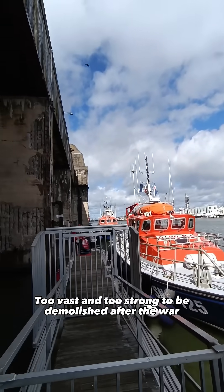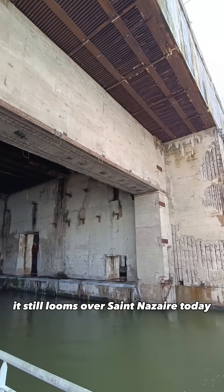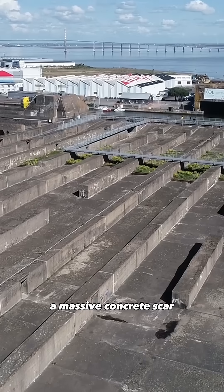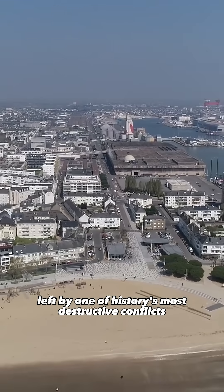Too vast and too strong to be demolished after the war, it still looms over Saint-Nazaire today — a massive concrete scar left by one of history's most destructive conflicts.